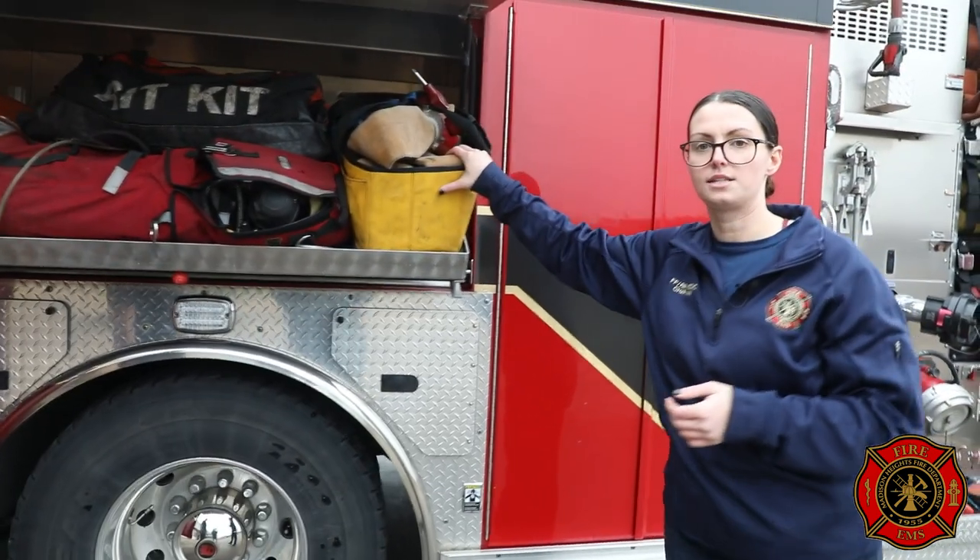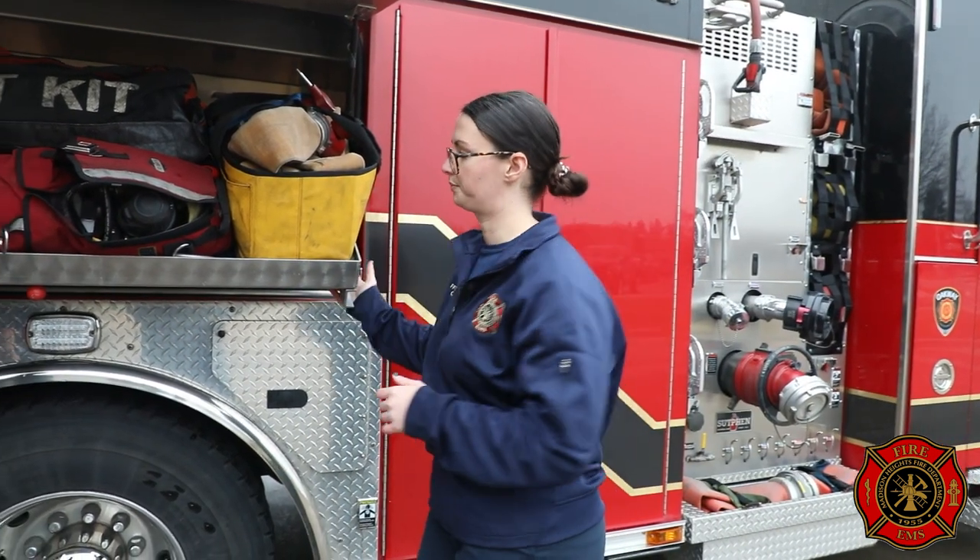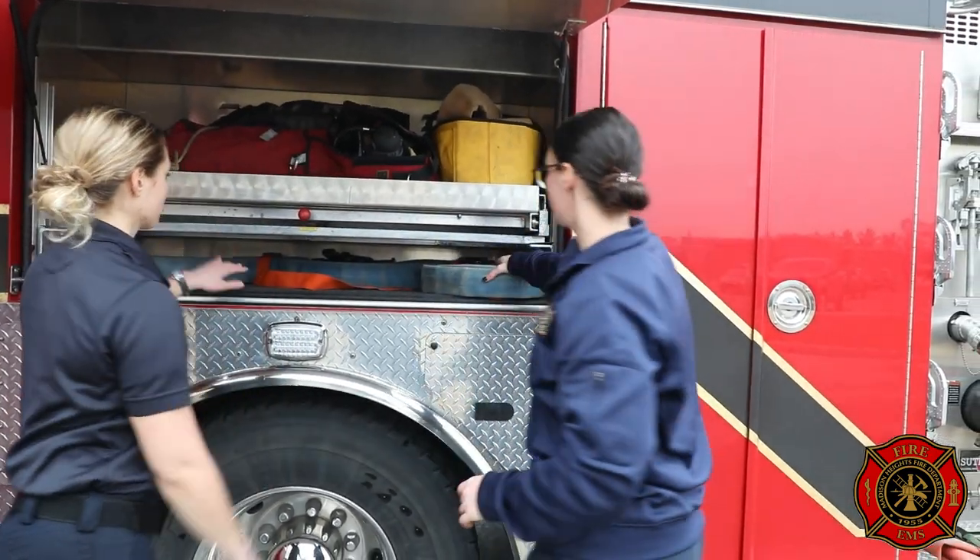This is a high-rise bag. It has a length of two-and-a-half hose to a gated Y, and a standpipe connection with a pressure gauge. In any high-rise building — our senior center towers, hotels — every hallway stairway has a pipe running from the ground up through the floors, which is water access for us on higher floors that our ground-level hoses can't reach. We'll hook this up to the standpipe in the hallways, then feed our high-rise pack of hoses up there and stretch through the hallways to whatever room is on fire.